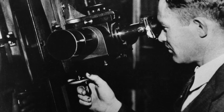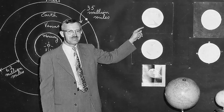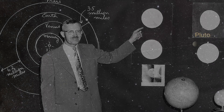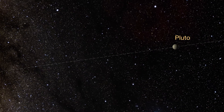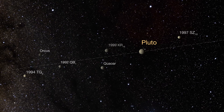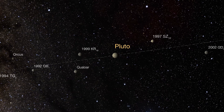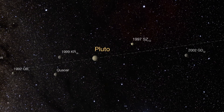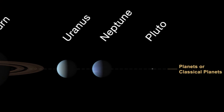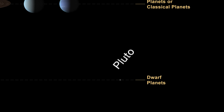Discovered in 1930 by the American astronomer Clyde Tombaugh, Pluto was originally classified as the ninth planet of the Solar System. However, as more and more objects of a similar size, mass and composition were discovered, astronomers started to question whether it was truly a planet. In 2006, they decided it wasn't. Pluto was reassigned to the newly defined category of dwarf planet.